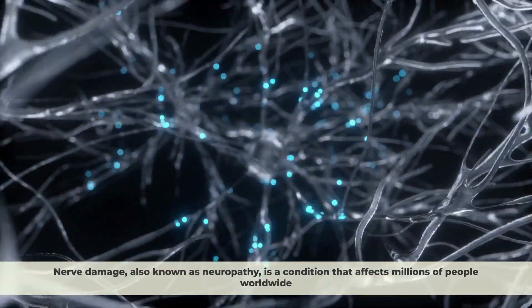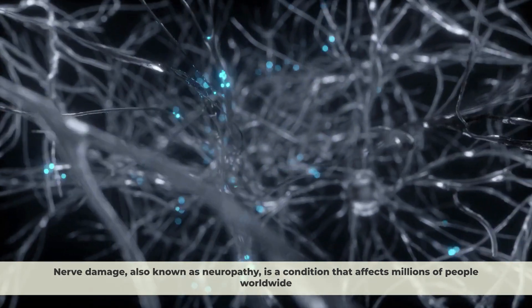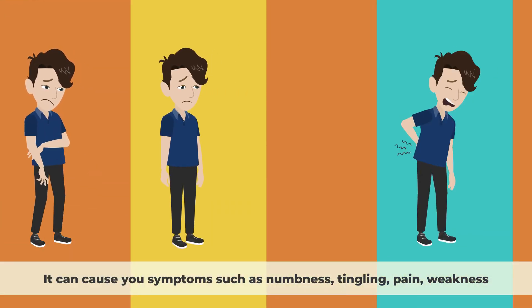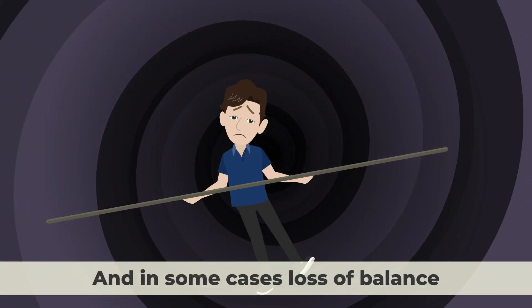Nerve damage, also known as neuropathy, is a condition that affects millions of people worldwide. It can cause symptoms such as numbness, tingling, pain, weakness, and in some cases, loss of balance.